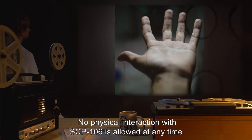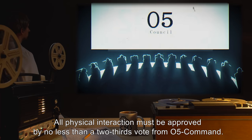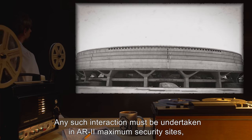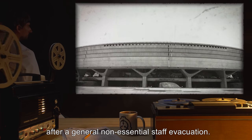No physical interaction with SCP-106 is allowed at any time. All physical interaction must be approved by no less than a two-thirds vote from O5 Command. Any such interaction must be undertaken in AR-2 maximum security sites, after a general non-essential staff evacuation.